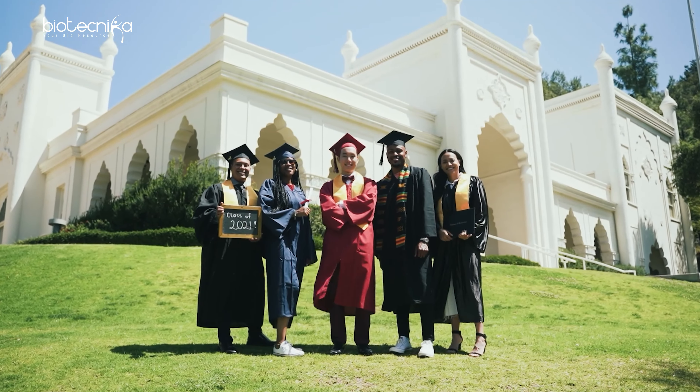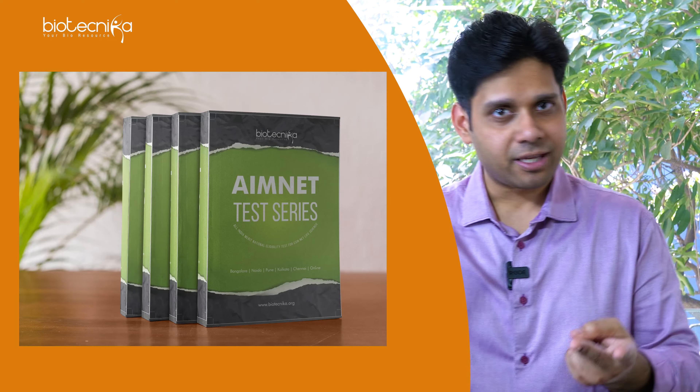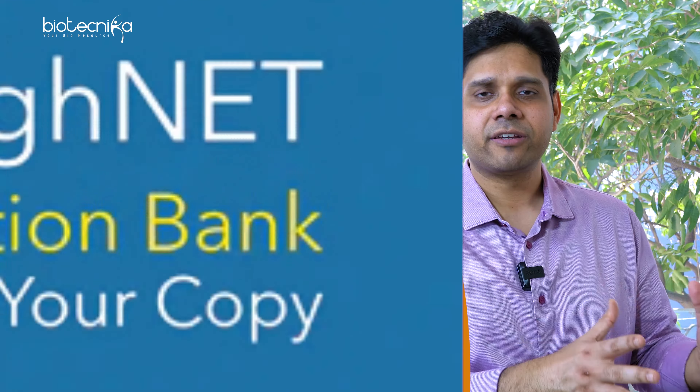Let me ask you a question. A PhD takes five years max, right? But we have been training students for the past 17 years — that's equivalent to more than five PhDs. We have done a lot of research on how to train students and how to help them propel towards success. We have the MNET test series, the Toughnet question bank, and the last 20 years of previous question papers, all solved right in front of you.